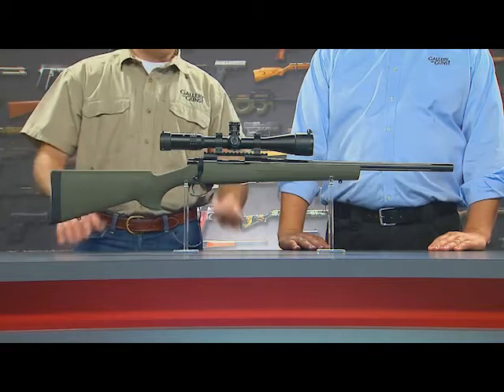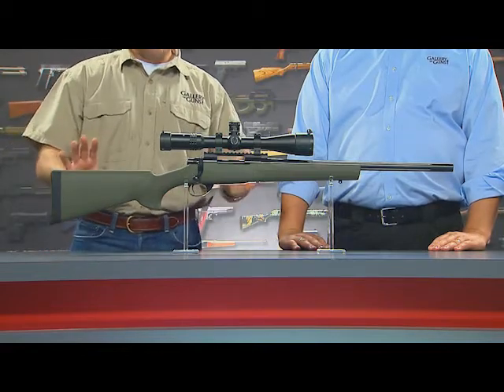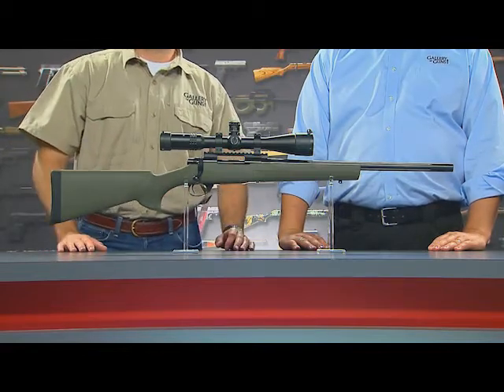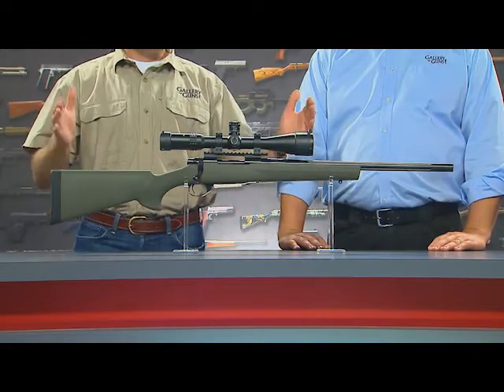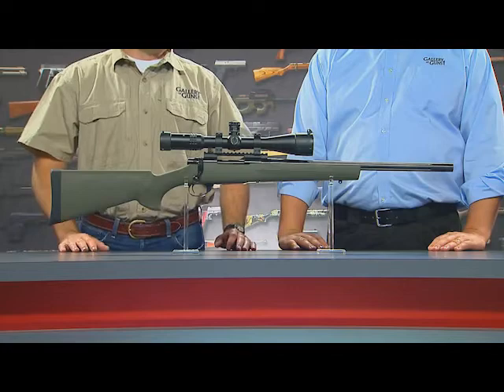The Hogue overmold stock is just great — dimensionally, it's what we're looking for in general purpose use. The barrel is 20 inches long, which keeps that short overall length and makes the rifle handy.